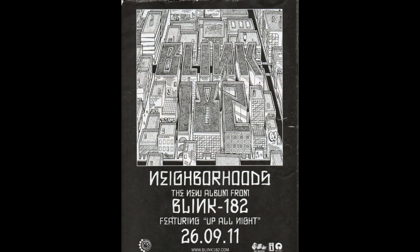This album is called Neighbourhoods by a band called Blink 182. The most prominent picture is at the top, which is the picture on the album. The album's called Neighbourhoods and it shows a big city with Blink 182 written on the roofs of the buildings, so the picture relates to the album name pretty well.